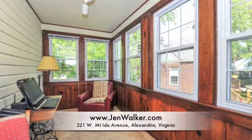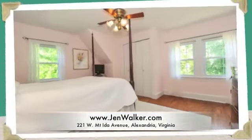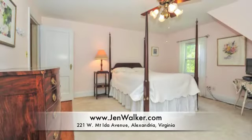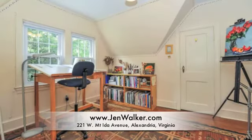Enjoy a cozy den or office space situated beyond the dining area, perfect for studying or a quiet afternoon. This home also boasts three spacious bedrooms on the upper level, including a charming step-down master suite with a private bathroom.